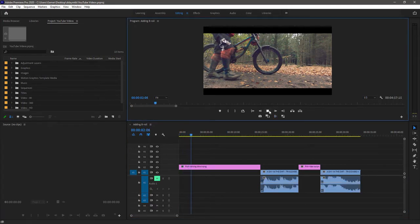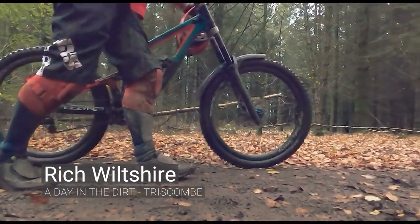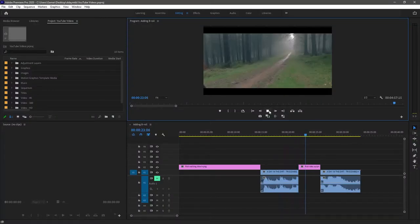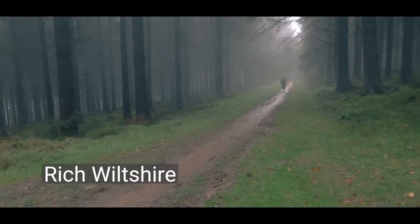The first couple of clips are from Rich Wiltshire. I really like walking into the scene as an opener, from left to right — same as our reading direction. Nice slow-mo, sort of builds up the tension. And then he finishes riding out of the scene, out of the video, with a glitchy stutter to cover the distance.